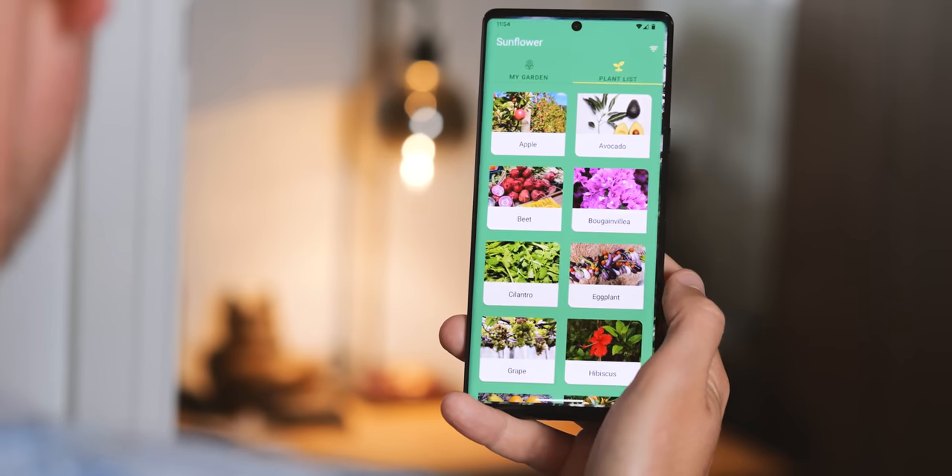I'm Alex Dobie and I've been running the new Android 13 on the Pixel 6 Pro here for the past few months. So let's take a look at what's new, what's improved and why this new version of Android might be a bigger deal than you'd think. Take a sec to subscribe to XDA TV if you haven't already and we'll jump in.